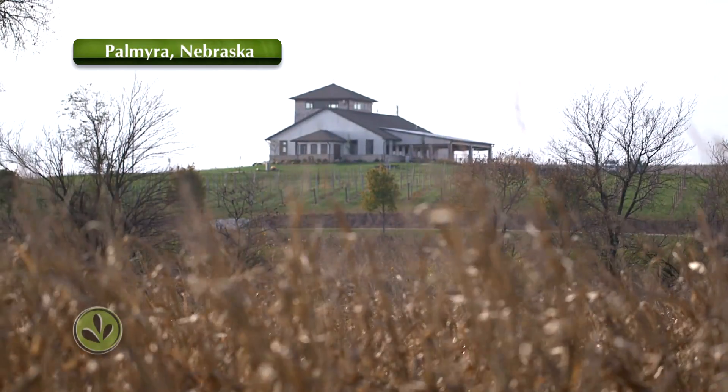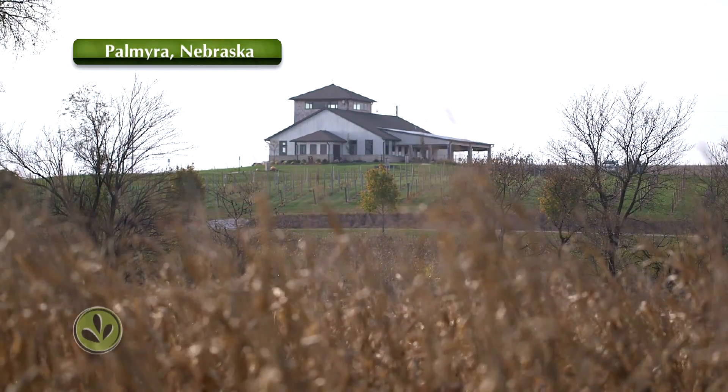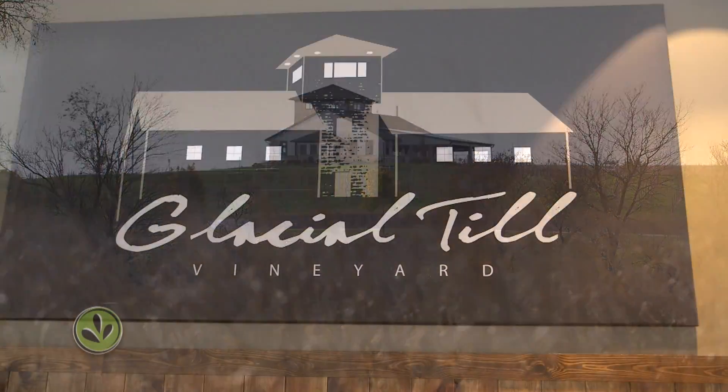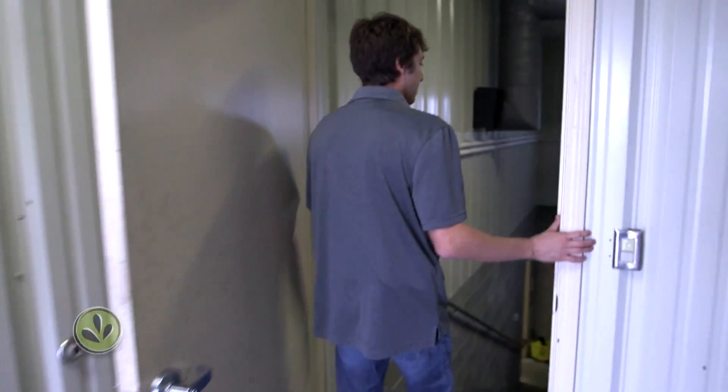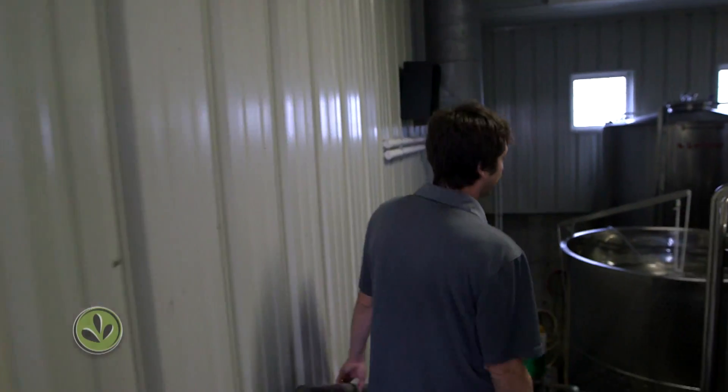In the rural countryside of southeast Nebraska, John and Tim Merman think they're onto something big. They run Glacial Till Vineyard, but are also trying their hand at something new for this area — they're producing thousands of gallons of hard apple cider.